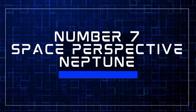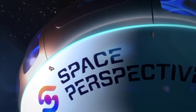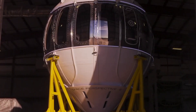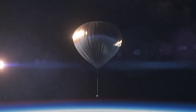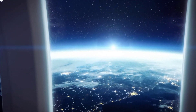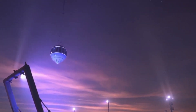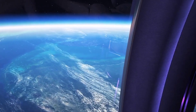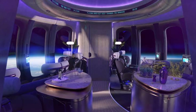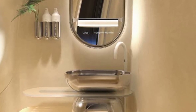Number seven: Space Perspective Neptune. Space Perspective is shaking up space tourism with its futuristic spaceship Neptune, offering the ultimate luxury space flight experience with a net-zero carbon footprint. For $125,000 per person, you get 360-degree views of Earth from 20 miles — or 30 kilometers — above, from the comfort of a sleek space capsule. Neptune's capsule is all about indulgence, with room for up to eight guests, plush reclining seats, a bar for in-flight refreshments, and even a bathroom.